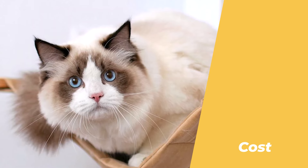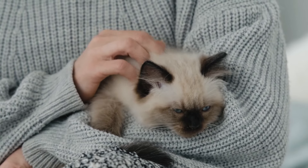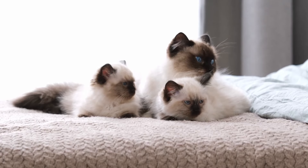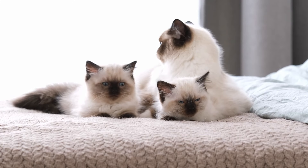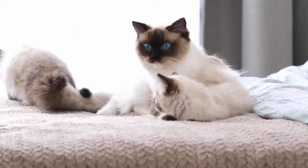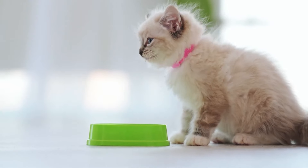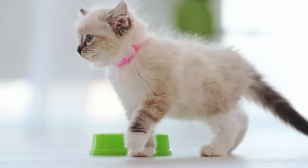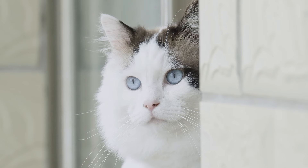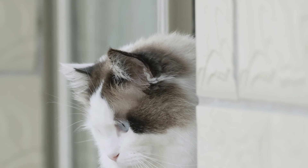Number 9: They are expensive and need a lot of care. Ragdoll cats are not a bargain or a breeze, but rather a splurge and a commitment. They can cost up to $2,000, depending on their lineage and quality. They also need a lot of pampering and upkeep, such as brushing, bathing, trimming, and cleaning. They need a high-quality and balanced diet that is rich in protein and low in carbohydrates. They should steer clear of foods that contain grains, fillers, or artificial ingredients, as they can trigger allergies or digestive issues. They should also have access to fresh water and wet food, as they can be susceptible to dehydration and urinary tract infections.